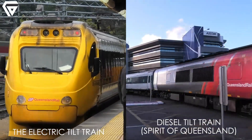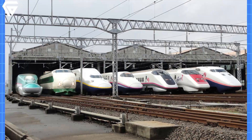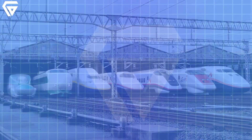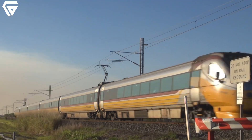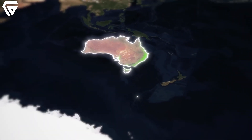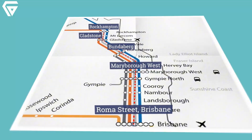When we compare the electric tilt train to global counterparts like Japan's Shinkansen or France's TGV, it may not be the fastest, but it holds its own in terms of innovation for the Australian landscape. Its eco-friendly design, tilting technology, and passenger focus make it a standout example of sustainable transport.